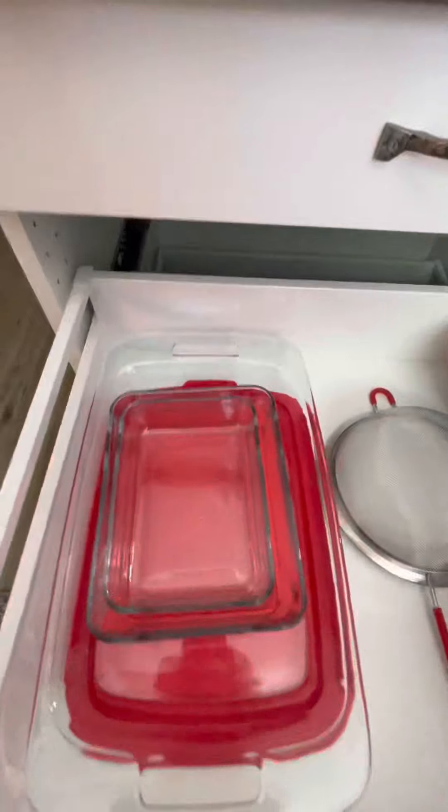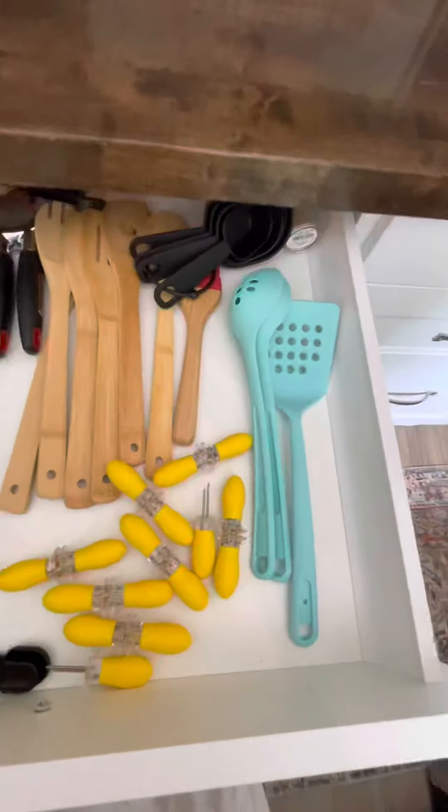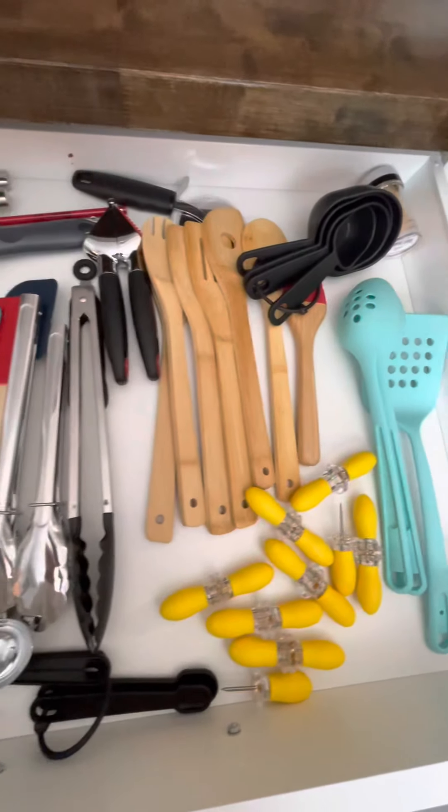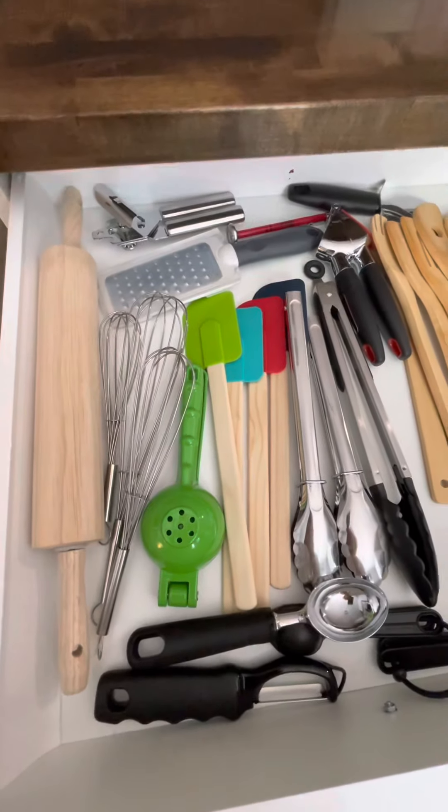We've got all the bowls, strainers, and Pyrex that you need, as well as everything including corn cob holders, because in Texas corn is awesome in the summer. So that's all in there.